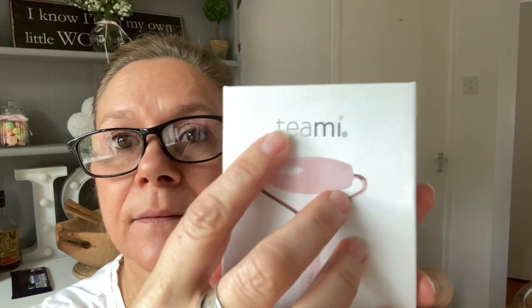A company called Teami — T-E-A-M-I — asked me if I'd like to try some of their skincare. It's all natural products, which I loved the sound of. They sent me a facial roller, which I'd already bought myself, and I chose an overnight sleep mask.